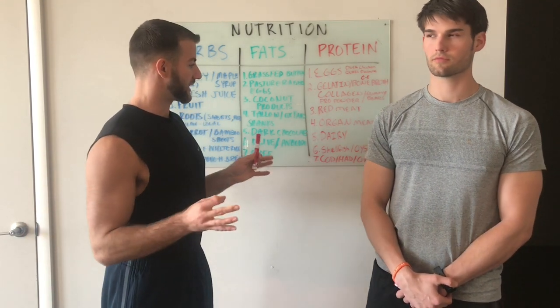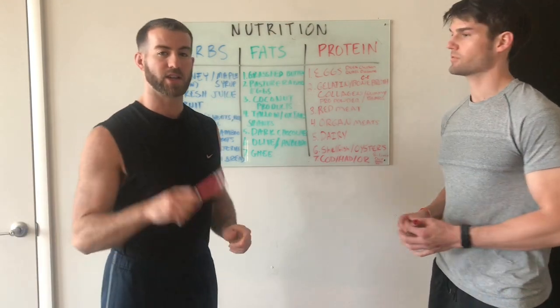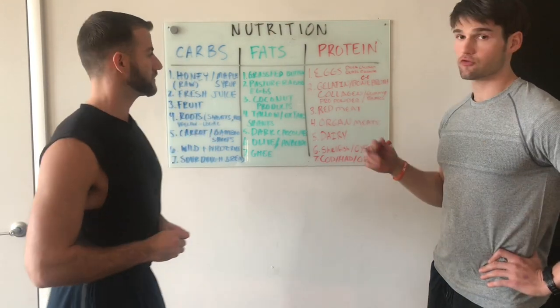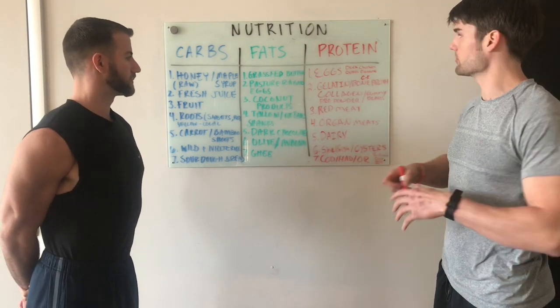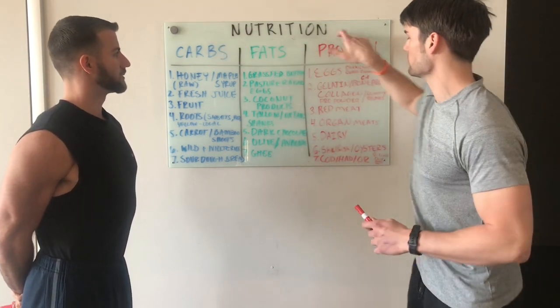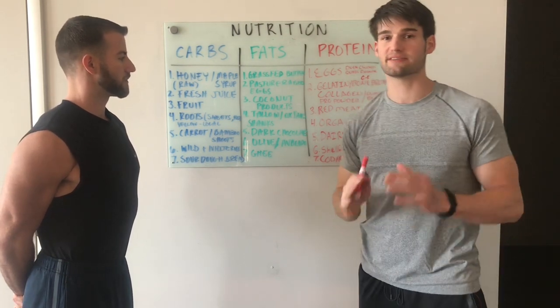So that is it for our nutrition. You got your top carbs, fats, and proteins. You need to focus on these. And if you're trying to lose weight, don't worry too much about the fat category — you will get plenty of fat from the protein and carbs. Keep it simple.